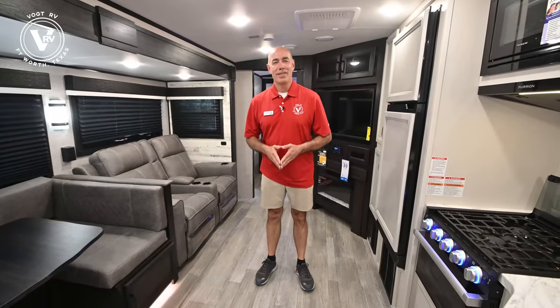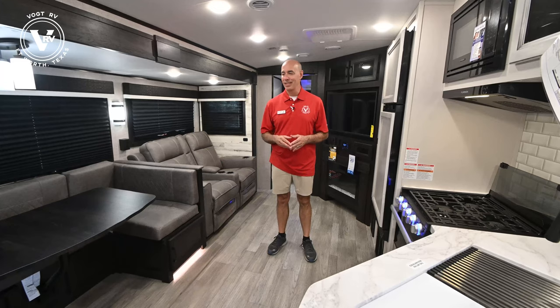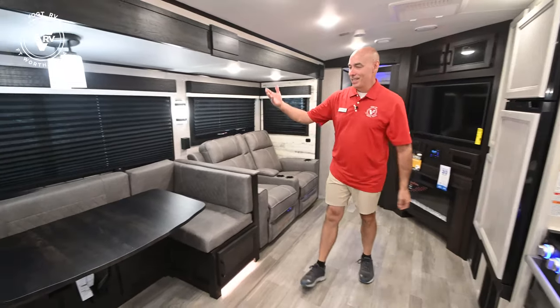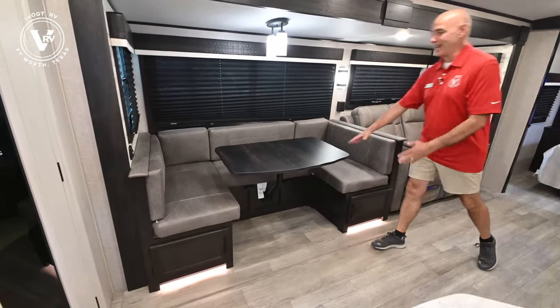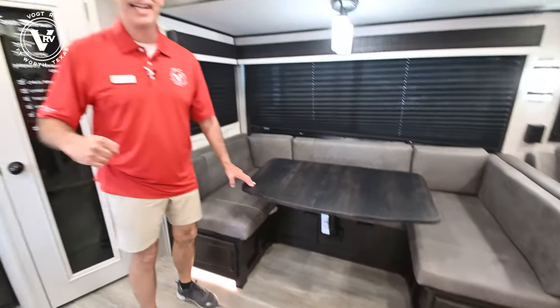Now we're on the inside of this White Hawk 27RB — a true couples camper. This might be my favorite couples camper floor plan; there are a couple of reasons why. We have a nice big slide that has both a big dinette and theater seating. This dinette will convert into a bed in that unlikely event that your mother-in-law comes along — if she came along, I can convert this into a bed really easily, and it's a nice long bed too. I'm six feet tall and I've got room to spare when it's converted.